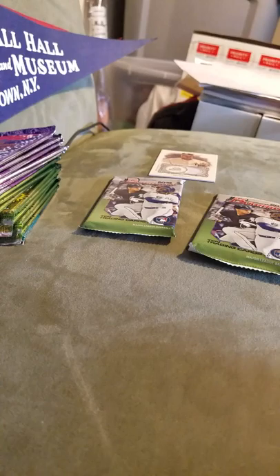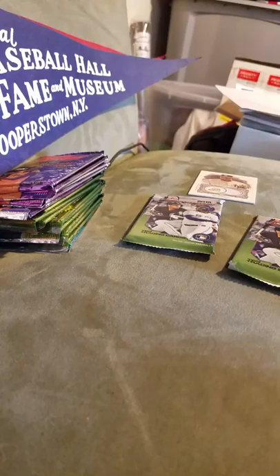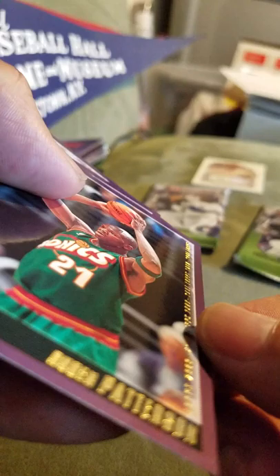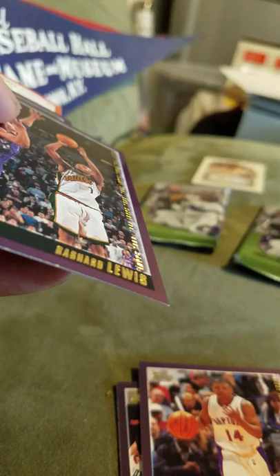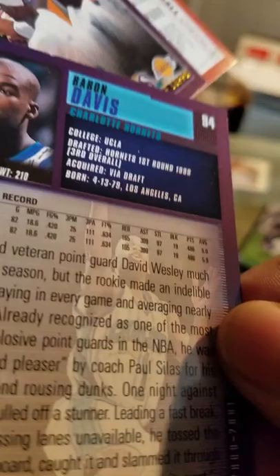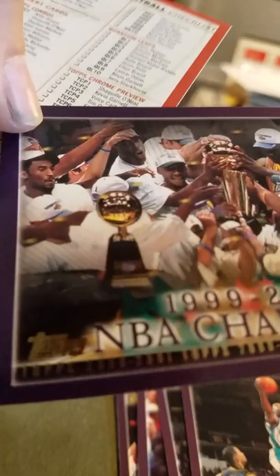Let's get to these open Topps packs. I can't complain — I got them all for a good price, five bucks for the whole stack. My fault I didn't check them out properly. So we have Patterson, Muggsy Bogues, Lewis, Davis, a championship Lakers card, and a checklist.